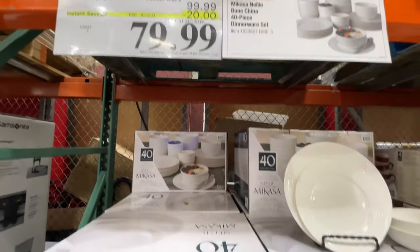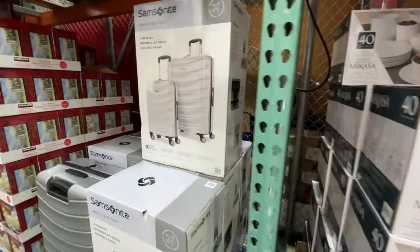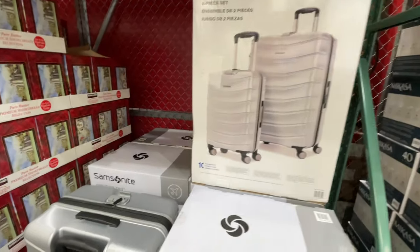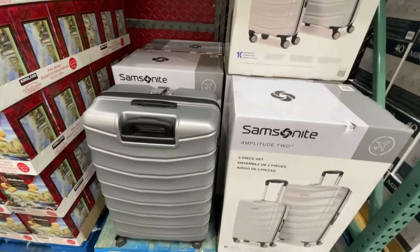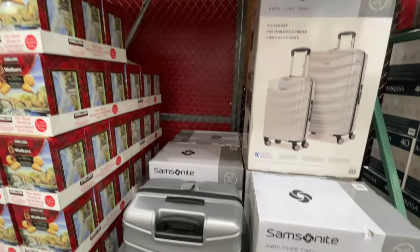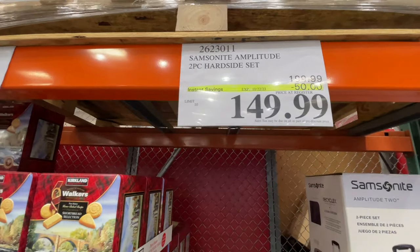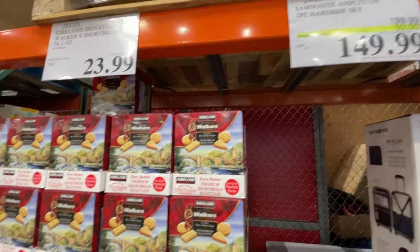$80 for the Mikasa set. And we're about to see a bunch of discounted items too — they definitely put some Christmas items on sale and other things in general. The Samsonite luggage set is very nice, also on sale for $150. That's $50 off — that's a good sale.